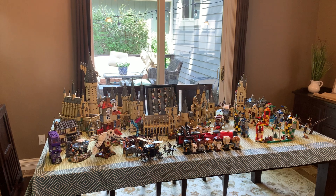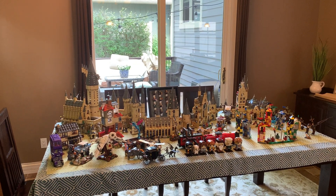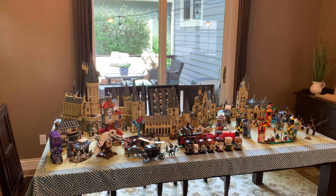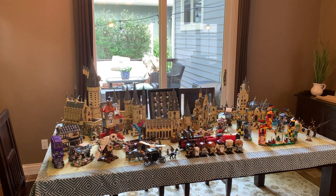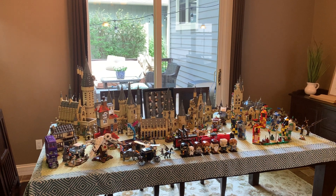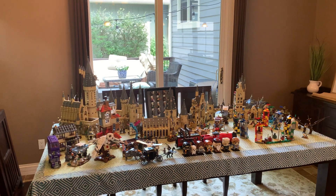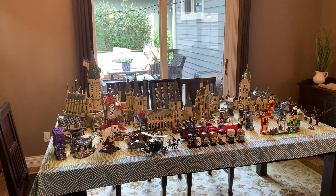Now this doesn't include a couple of the 2020 sets — Diagon Alley because it hasn't even been revealed yet, much less released. Hagrid and Buckbeak, the Brickheads because that hasn't been released yet either. I'm also missing the Owl Delivery polybag because it's not out in the US, and I think I'm also missing the second CMF series because that's also not out in the US.